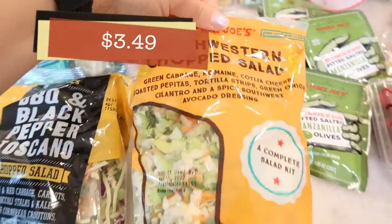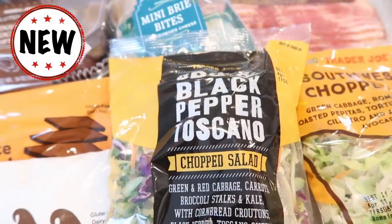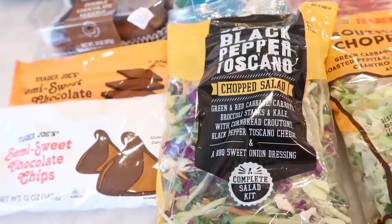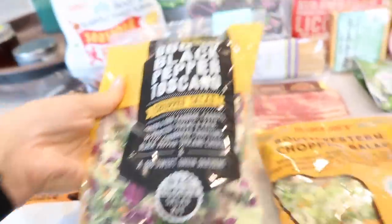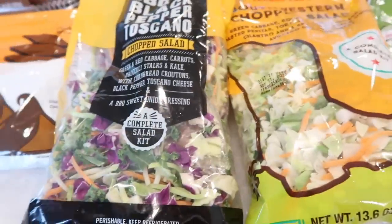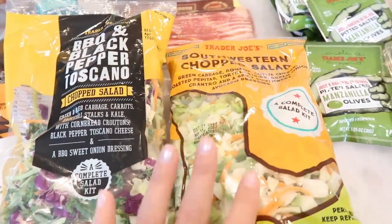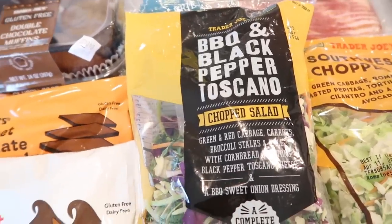I grabbed the Southwest chop salad — one of my all-time favorites — but also wanted to compare it to this new salad: the Barbecue and Black Pepper Toscano Chopped Salad. It has green and red cabbage, carrots, broccoli stalk, kale, cornbread croutons, and black pepper Toscano cheese, with a barbecue sweet onion dressing. However, when I grabbed it I noticed it feels super light — only 11 ounces compared to about 13-13.6 in the other salads, but the same price. That's shrinkflation for you. Hopefully the taste makes up for the cost.